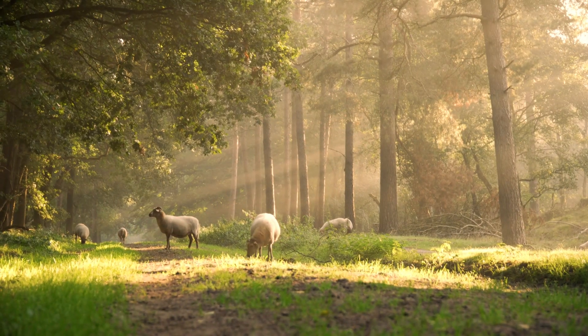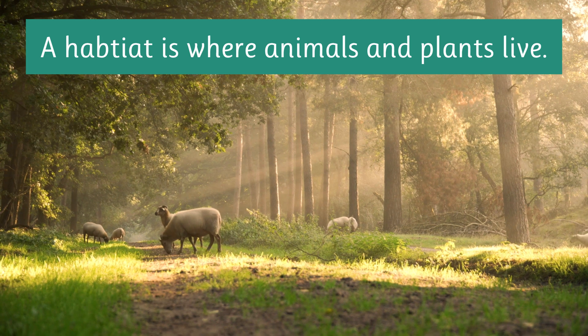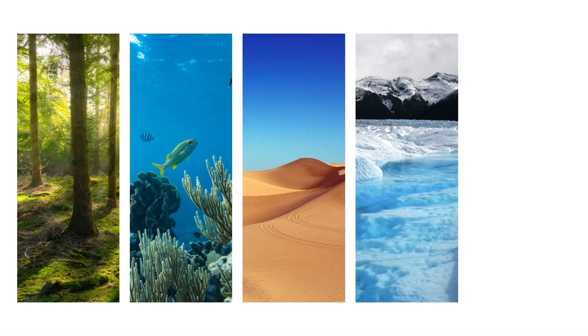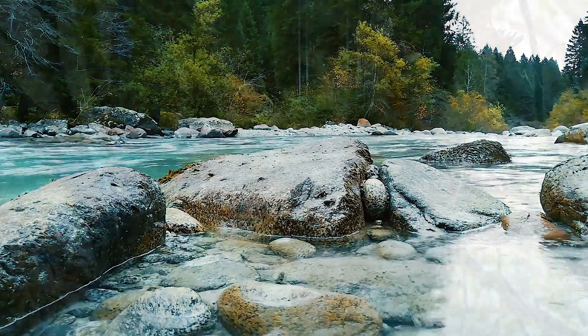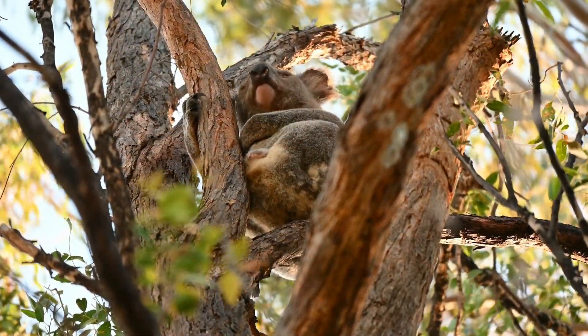So let's recap: a habitat is where animals and plants live. It's their home where they find everything they need to survive. Whether it's a forest, ocean, desert, arctic, or pond, each habitat is unique and important. Animals have special adaptations that help them live in their specific habitats. The earth is full of amazing habitats for different creatures, and there are many more that we haven't covered in this video, ready for you to discover.